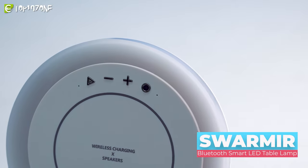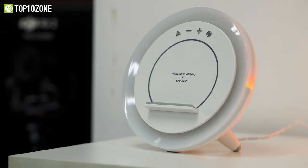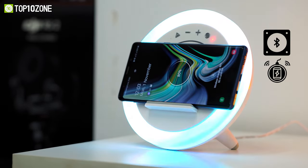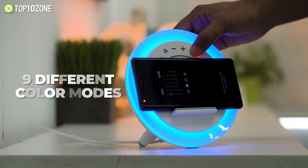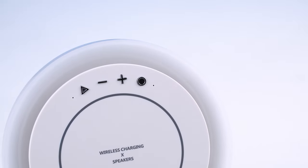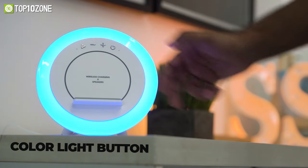Meet the Swam Air, a Bluetooth smart LED lamp that creates a colorful atmosphere and also works as a Bluetooth speaker, wireless charger, and a mobile phone holder — all in one single device. This lamp has a circular designed LED, and you can tune it in nine different color modes to create a sense of ambiance. You will find some buttons on the top like Bluetooth, volume up and down, and a color light button to configure the lamp.